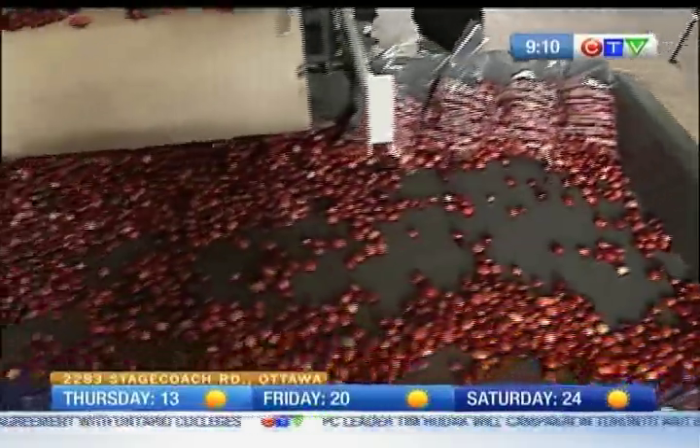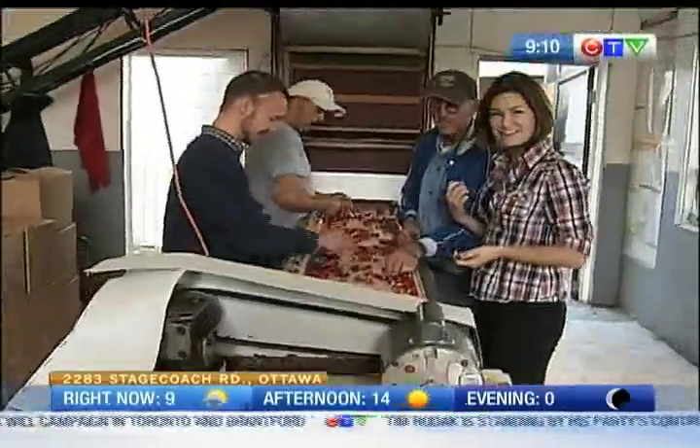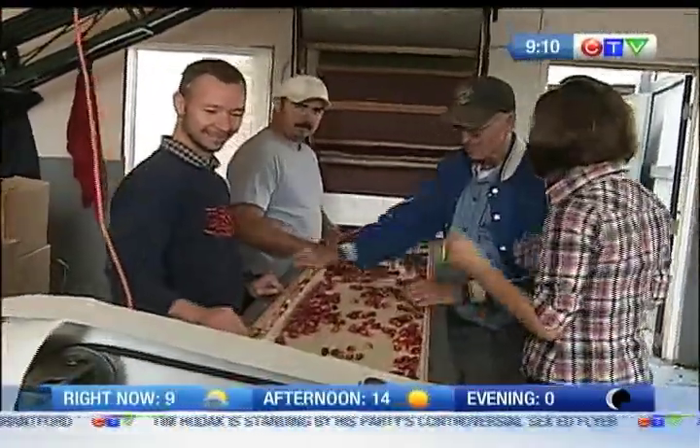Welcome back everyone! We are sorting cranberries at this point. I'm joined once again by Lyle. He is the owner here at Upper Canada Cranberries.